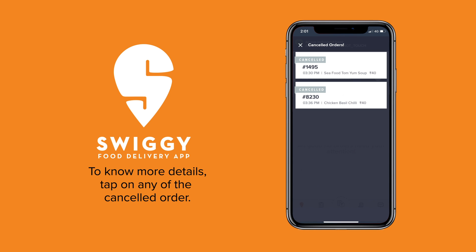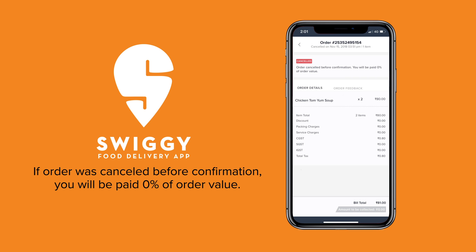The payment that you will receive on customer cancelled orders depends on the following cases. When an order is cancelled by a customer before you confirm it, you will receive 0% of the order value.